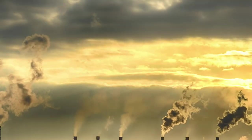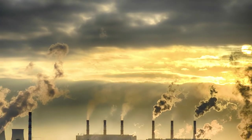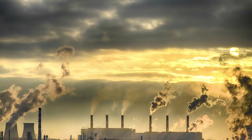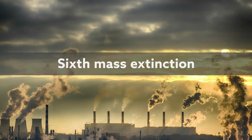Human activities such as over-exploitation of resources, pollution, habitat alteration, and climate change are causing biodiversity loss so extreme that many caution we are entering the sixth mass extinction.